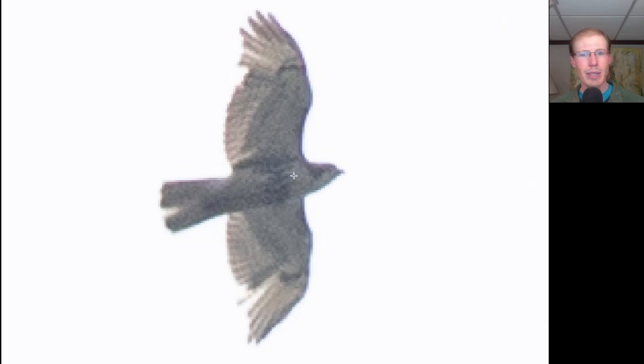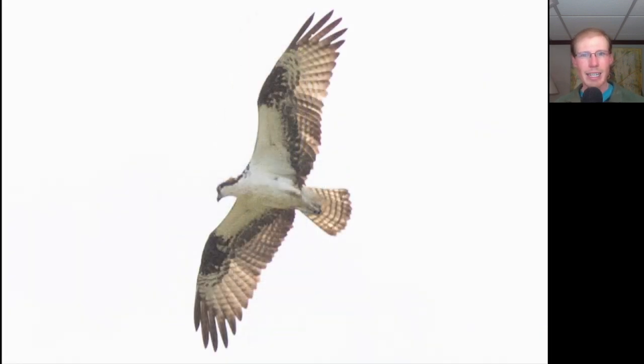Here we have another buteo. On this one we can see a belly band and dark patagial bars — this is a red-tailed hawk, but we don't see a dark trailing edge to the wings or a red tail, so this is a juvenile red-tailed hawk. Here we have a large, lanky black and white raptor — this is an osprey.